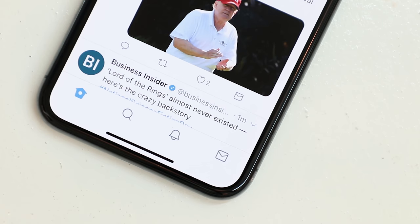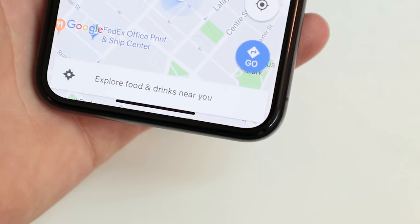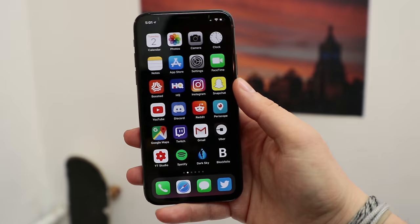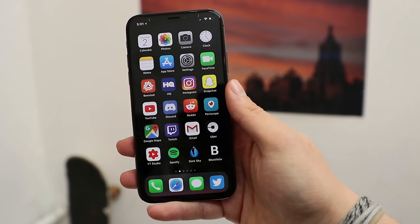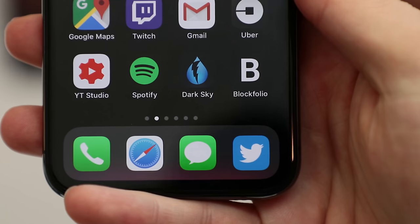The second thing is the persistent swipe indicator. It follows you everywhere you go in the OS, reminding you that there's no home button, but you gotta swipe to get rid of apps — and there's no option to turn it off, which would just be too easy.